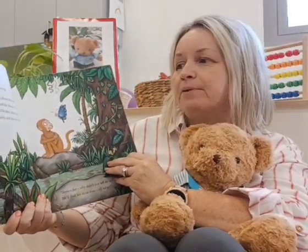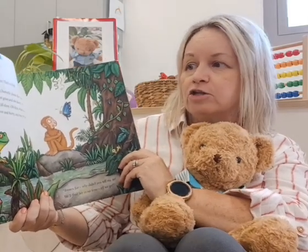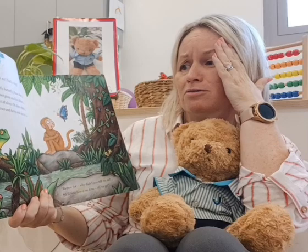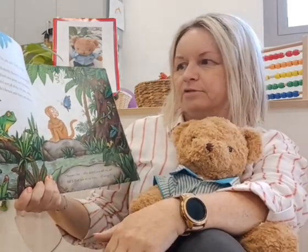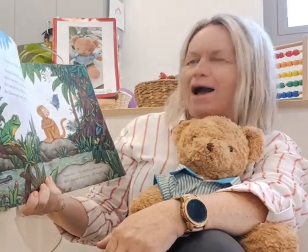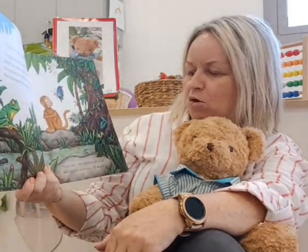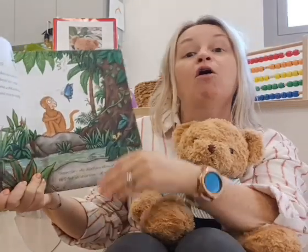'Butterfly, butterfly, please don't joke. Mum's not green and she doesn't croak. She's not all slimy. She's brown, furry and nice to cuddle.' Is your mum nice to cuddle? Brown fur? 'Why didn't you tell me so? We'll find her in no time. Off we go.'